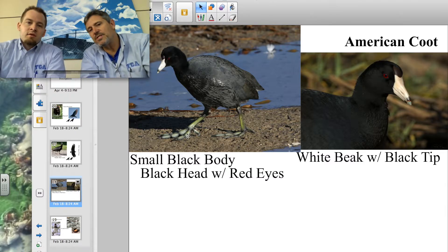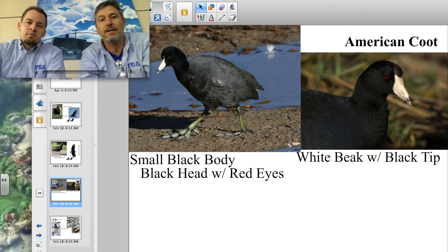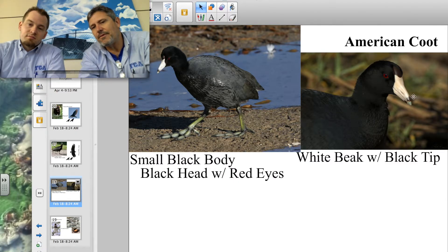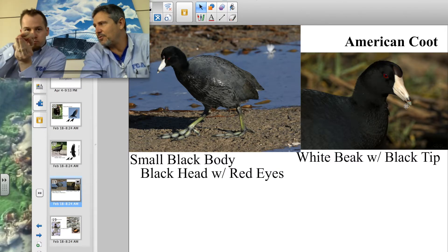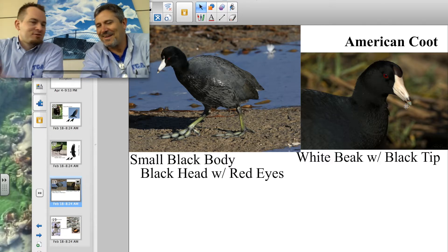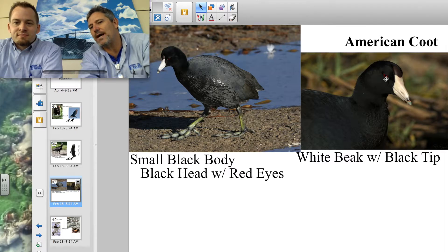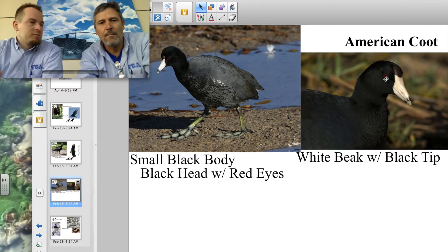Most people see these in the water and think they're ducks, but they're not — they're American coots. How can you tell the difference? The beak looks really different. This one has a white beak with a black tip on the end, and the shape is obviously not a duck bill — it's not designed to eat food the same way. It has a black body and really cool red eyes.